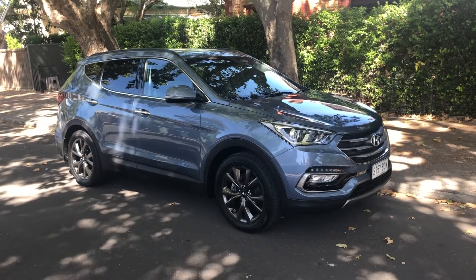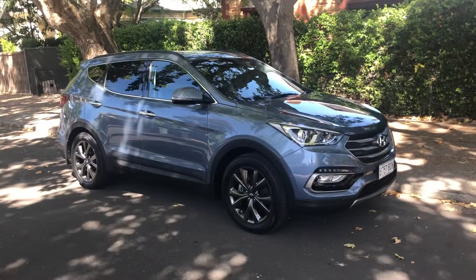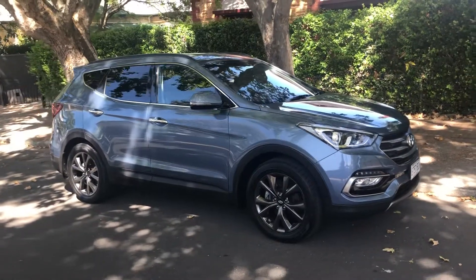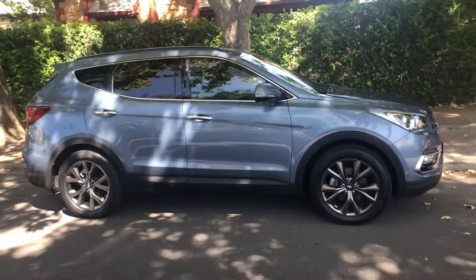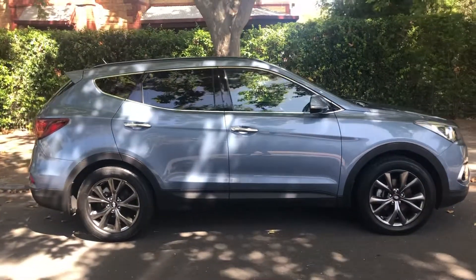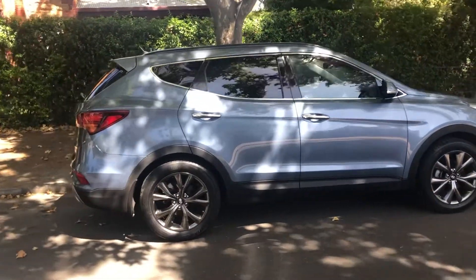Good afternoon Newman. My name's Luke, I'm from Stillwell here in Adelaide. Thank you for your inquiry on our Hyundai Santa Fe 30th Anniversary Edition vehicle. I'm just doing a short video of the car for you so you can have a look around it and I can tell you a few things about it.